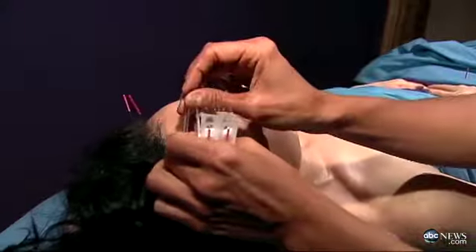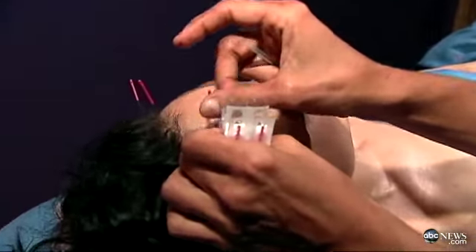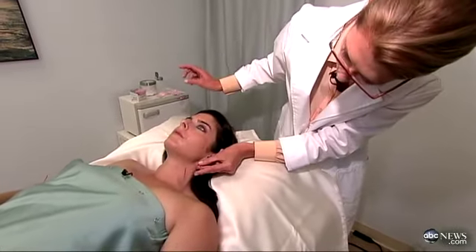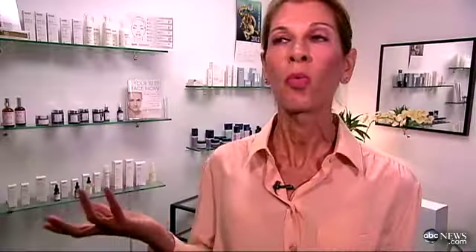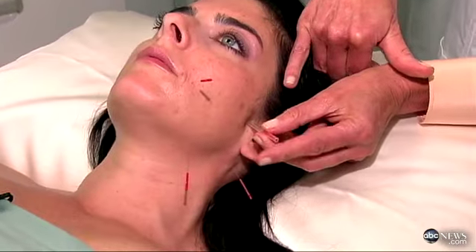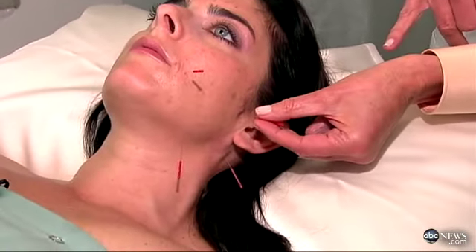It's the hot new trend taking the beauty world by storm — a non-surgical alternative to turning back the clock called AccuFacial. We are taking your face to the gym. We're exercising it. We have muscles in our body, we have muscles in our face. There's no other procedure that actually exercises the muscles and improves circulation in your skin.